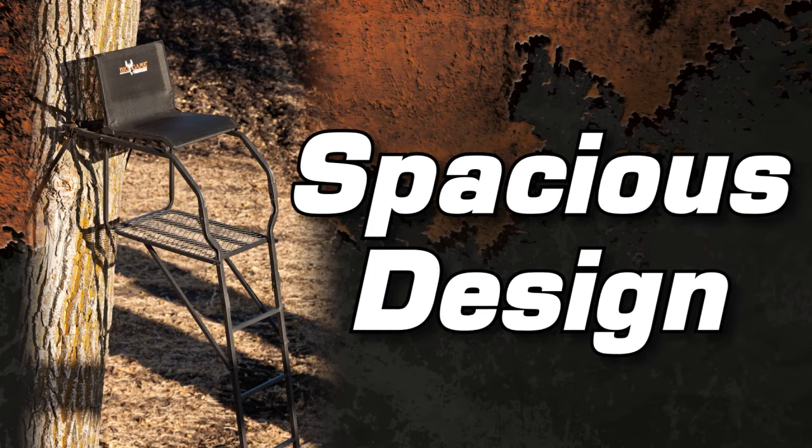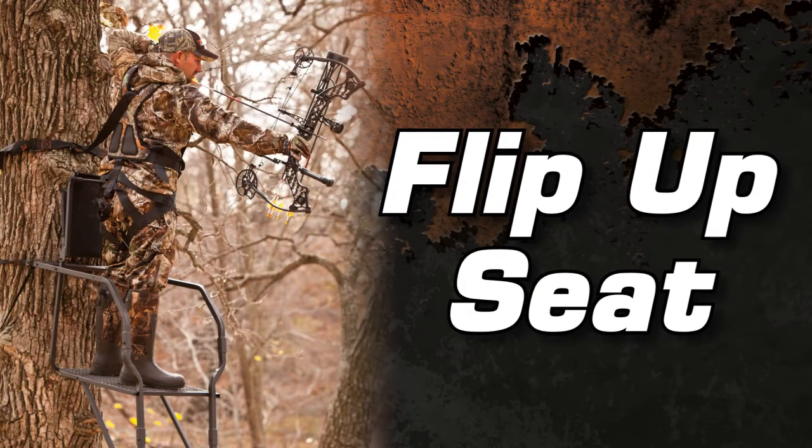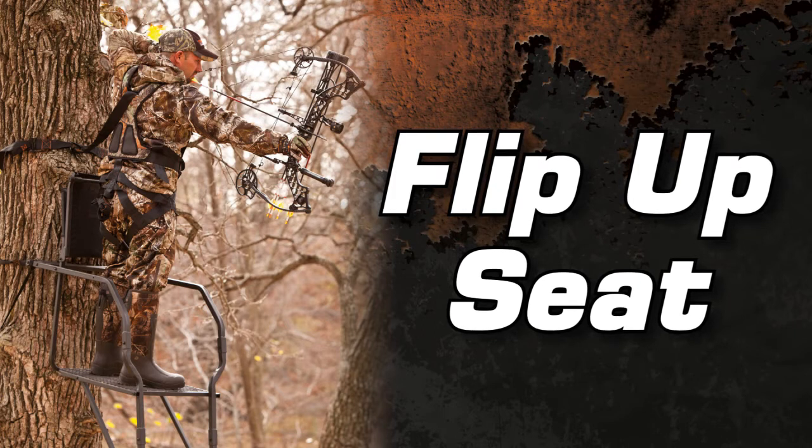The 15.5 foot NextGen Stealth has a spacious design with ladder sections that flare at the top, allowing for added leg room. The FlexTech Seat flips up and out of the way to allow for a wide stance on the full foot platform provided.